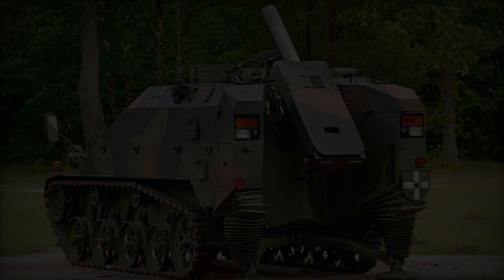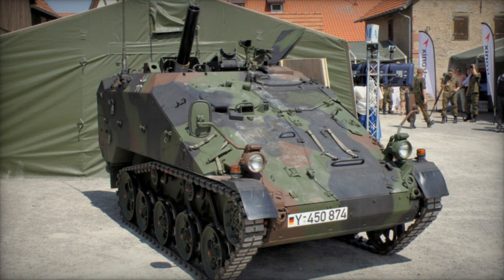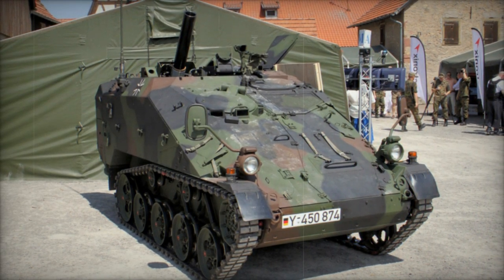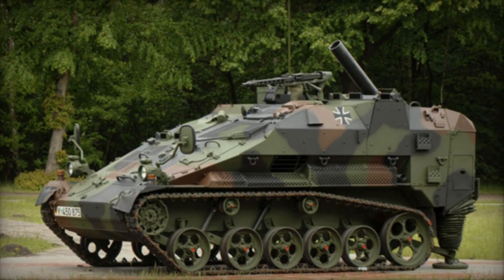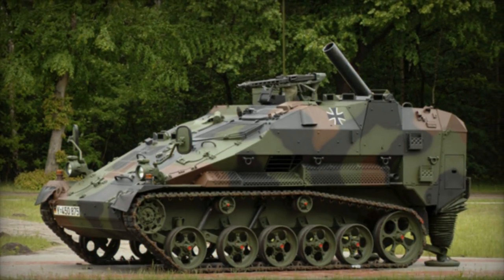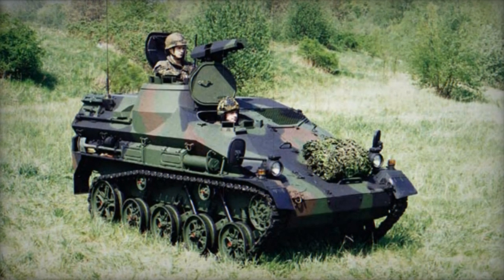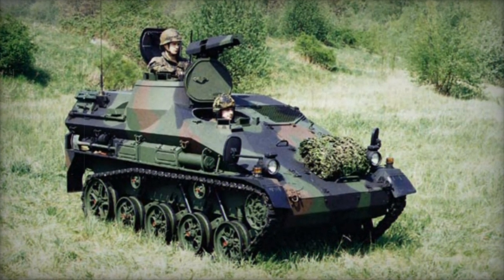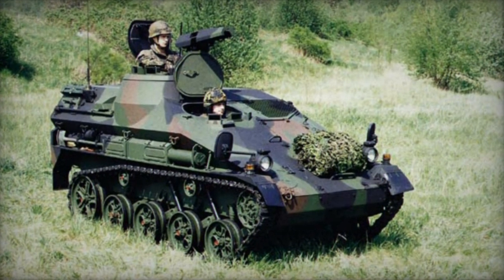Additionally, it can be airlifted by military transport aircraft. A typical German army unit equipped with the Le PZ Mörser 120mm comprises two mortar platoons, each consisting of four mortar carriers, along with a command post vehicle based on the Mungo 4x4 airborne armored vehicle and a fire control center. Target information is provided by a forward observation officer, and if necessary, each mortar carrier can operate autonomously.